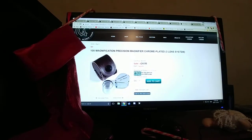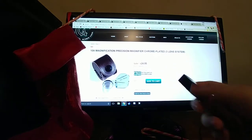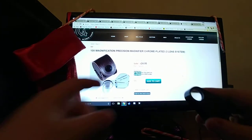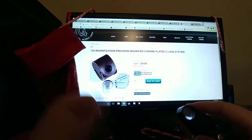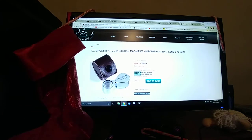Next is a jeweler's loupe, or magnification — whatever you want to call them. It's the same brand as the one that I have. I believe mine's 5x though, LED as well. These are great for when you're holding coins with your cotton gloves and checking them out. These are more necessities for starting out your collection and all that type of stuff.